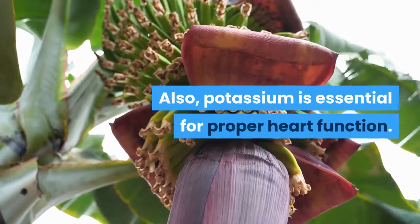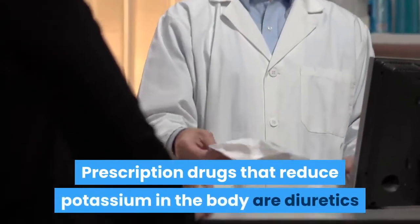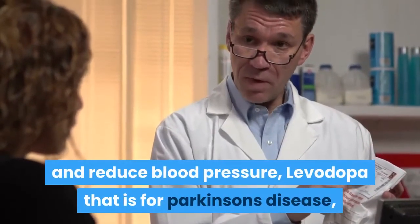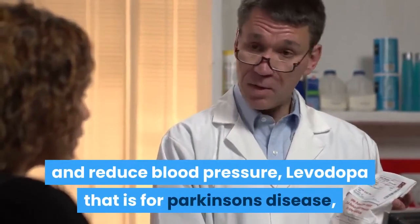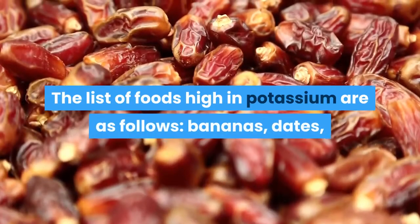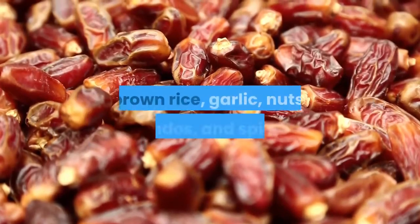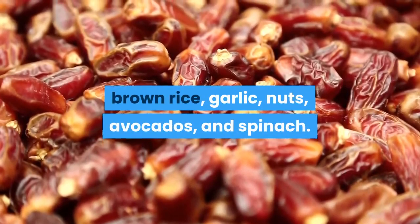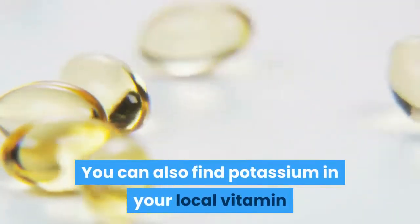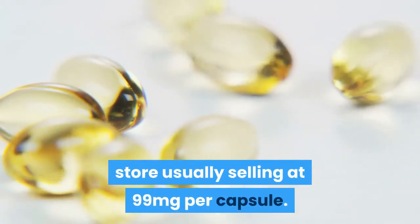Potassium is needed for proper nerve and muscle function and is essential for proper heart function. Prescription drugs that reduce potassium in the body include diuretics that reduce excess fluid and blood pressure, levodopa for Parkinson's disease, and steroidal anti-inflammation drugs. Foods high in potassium include bananas, dates, brown rice, garlic, nuts, avocados, and spinach. Potassium supplements can also be found at your local vitamin store, usually selling at 99 milligrams per capsule.